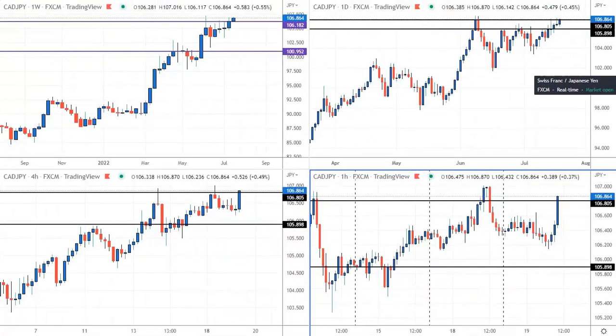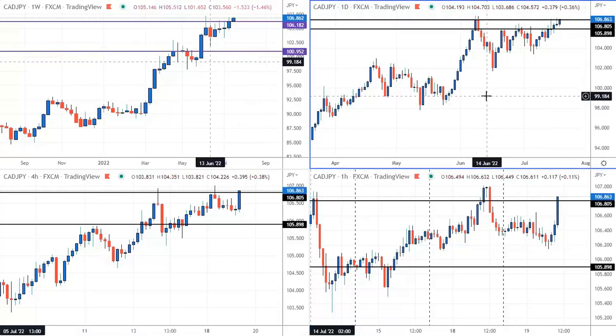I just want to go over a trade that I did not take - it's on the CAD/yen pair and it's actually set up right now to take the trade, but I'm not going to take it. I want to run through my reasons why. This is one of the parts of trading that comes with experience, and it may or may not turn out that it was a good decision. Obviously I won't lose anything because I'm not taking the trade.